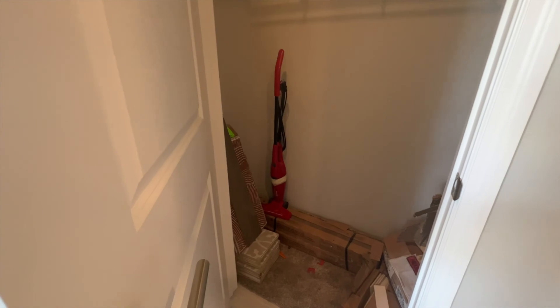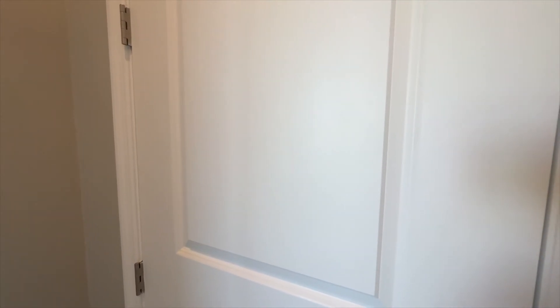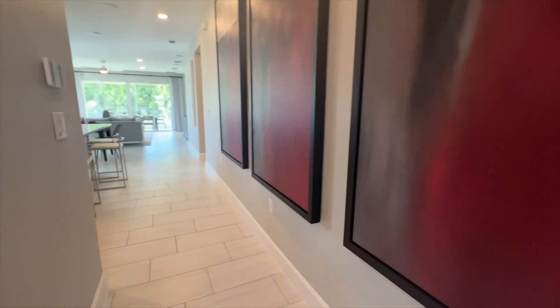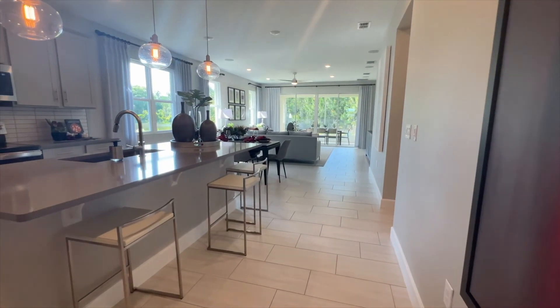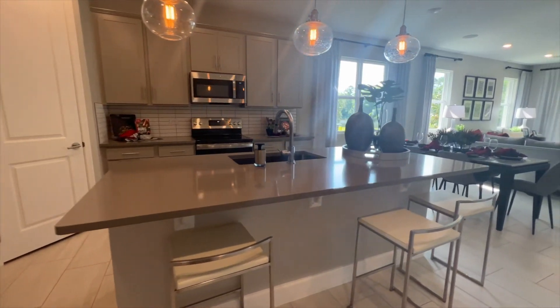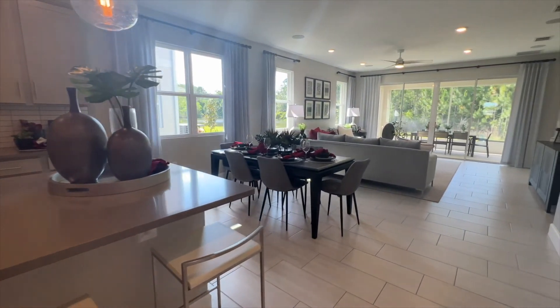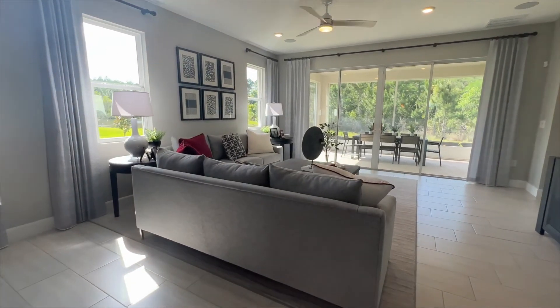We have a storage space — or linen closet, however you want to call it. As we come further into the property, we have an open concept layout: your kitchen area right here, your dining area, and your living room area.